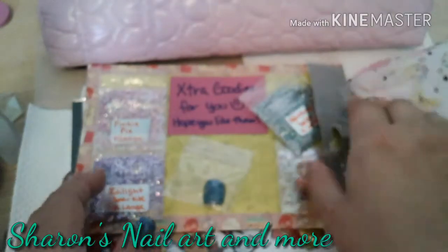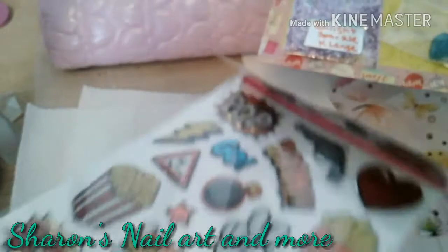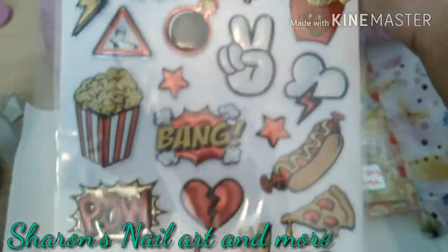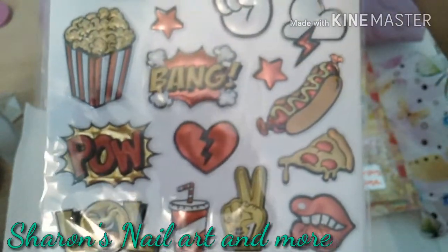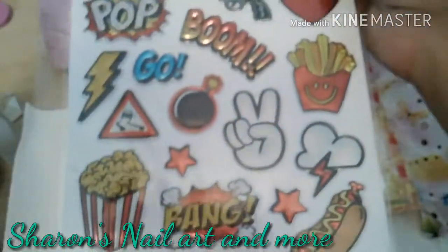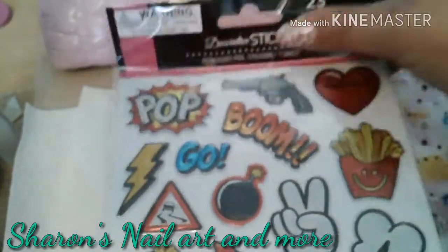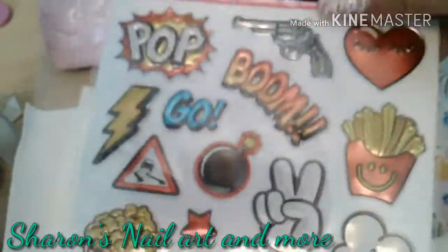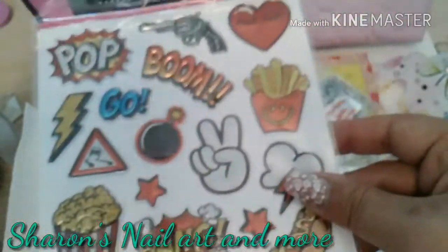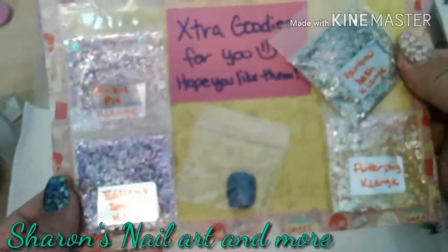Krista, thank you so much for these extra goodies — you did not have to do that, that was very, very thoughtful of you. Oh my goodness, I love these stickers! How cute are these? Thank you, I love stickers so much. I have so many stickers — every single one I get, I have to get three of. These are really really good emoji stickers, so cool.